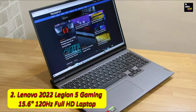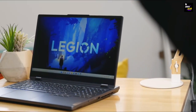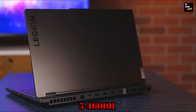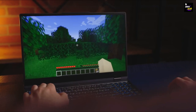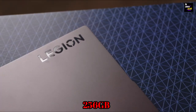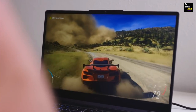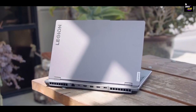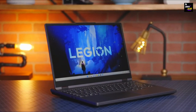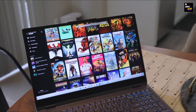Number 2: Lenovo 2022 Legion 5 Gaming 15.6-inch 120Hz Full-HD Laptop. Next up in our gaming arsenal is the versatile Lenovo 2022 Legion 5 Gaming Laptop. This sleek machine houses the power of an AMD Ryzen 5 4600 processor, a true multitasking marvel. Paired with 16GB of DDR4 RAM and a hybrid storage system of 1TB HDD and 256GB PCIe SSD, this laptop is your gateway to seamless gaming. The 15.6-inch Full-HD 120Hz display ensures every frame is delivered with precision, making your Forza Horizon 5 experience a visual feast. The NVIDIA GeForce GTX 1650 Ti graphics card ensures you don't miss a single detail in the breathtaking world of Forza.